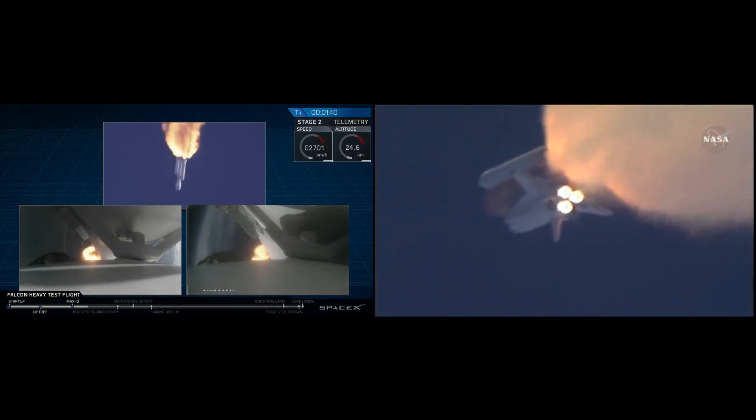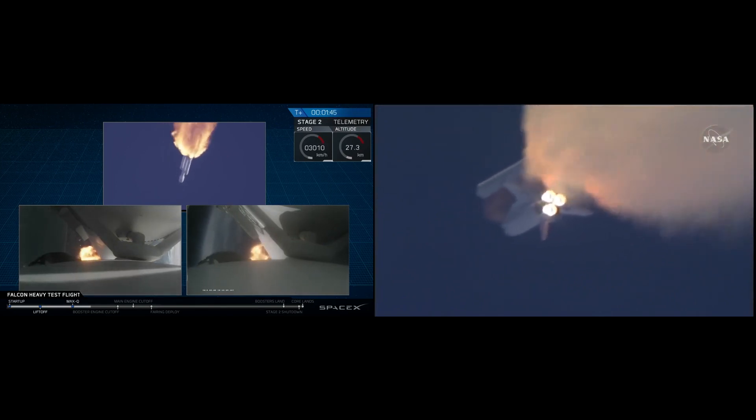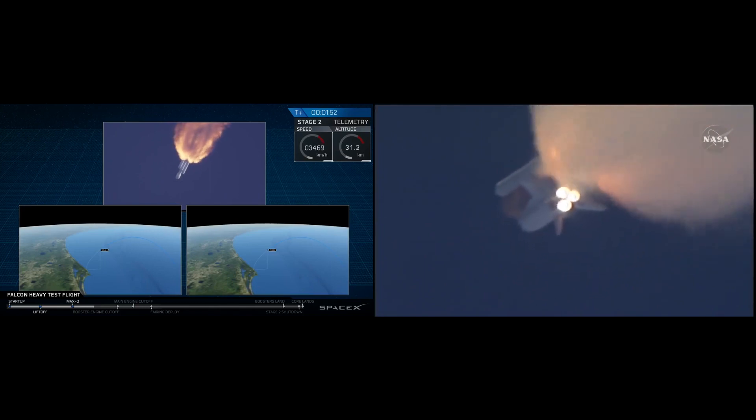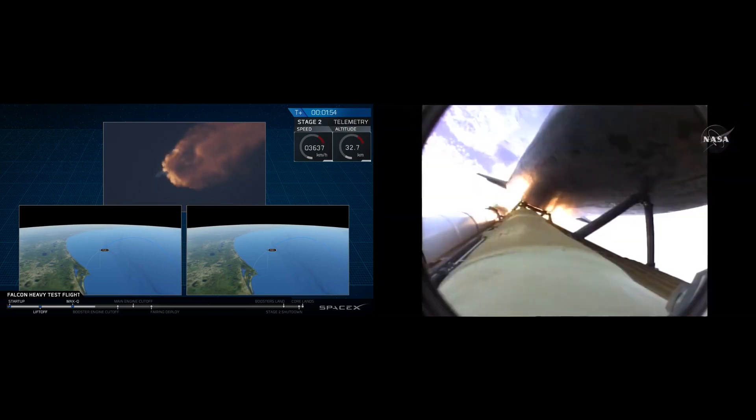Three good auxiliary power units, three good fuel cells, three good main engines. One minute, 50 seconds into the flight. Ten seconds away from solid rocket booster separation. Reports show that engine performance is nominal.